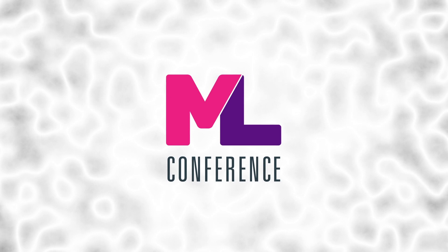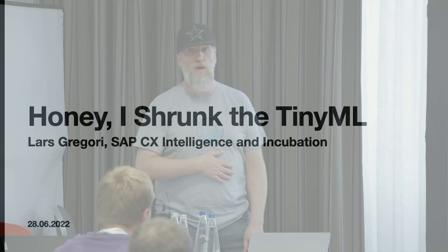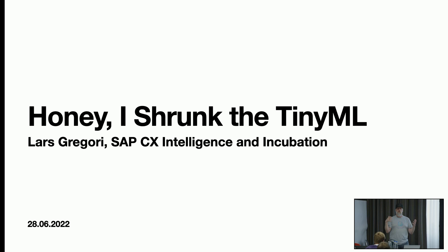My name is Lars Grigori. I'm working for SAP Custom Experience, so it's more the front-end part. SAP is known for the back-end part. I'm now since one week officially at the SAP SIX Intelligence and Incubation team. My job is to do some research, look into new technologies, figure out what they are doing, and then combine this with our customer experience products like commerce and marketing. To give an idea of what the front-end or customer experience is doing.